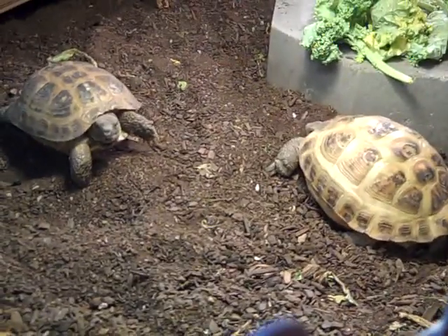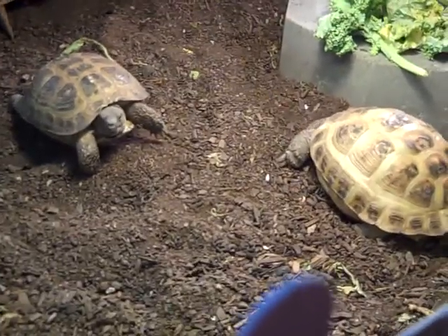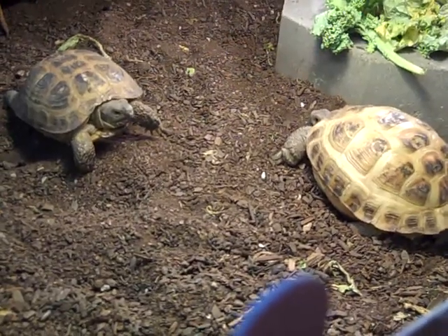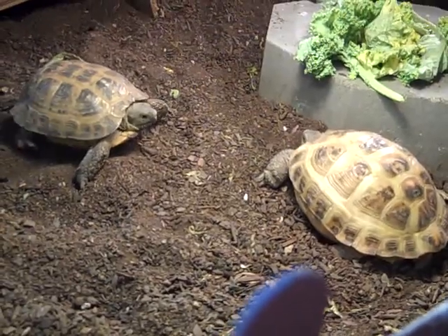These guys, since I've had them, have been the best pets I could ask for. Easy to maintain, funny, cute, curious — they make me smile all the time when they get in funny little positions.